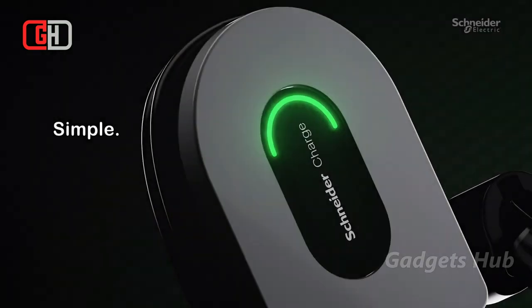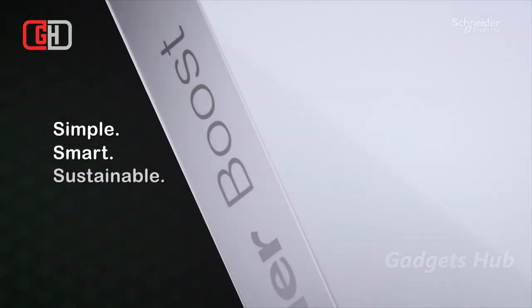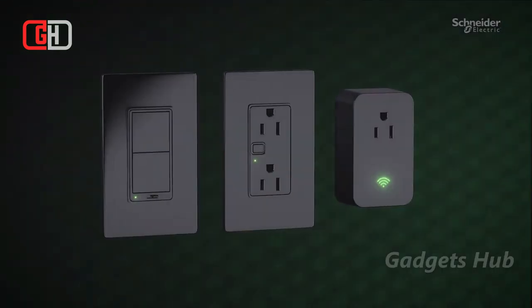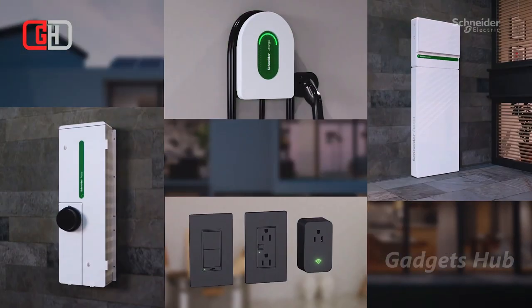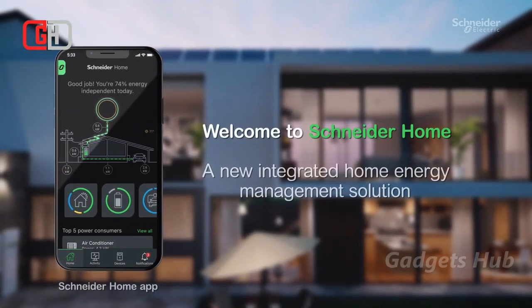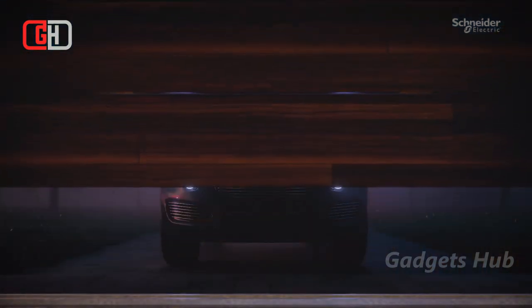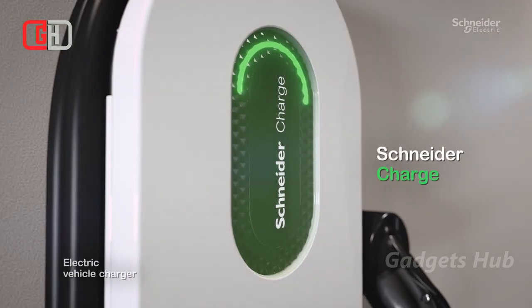Improve your home's efficiency and sustainability with the Schneider Home Integrated Energy Management System. This system integrates solar, storage, EV charging, and appliances into one platform, which works with an app. There, you can monitor and allocate your energy resources. Moreover, this consumer energy management system integrates all your energy endpoints and household appliances into a single interface.